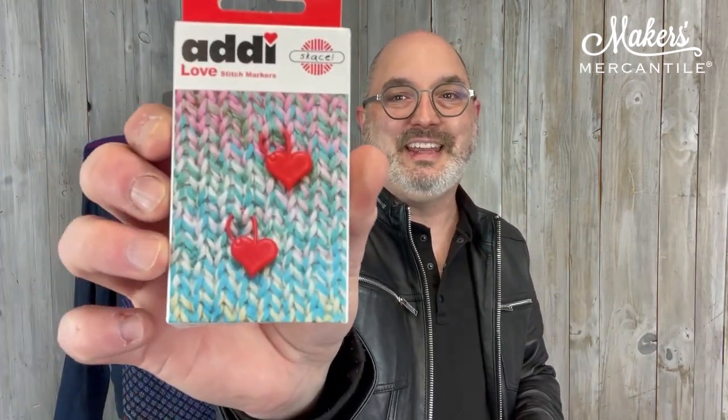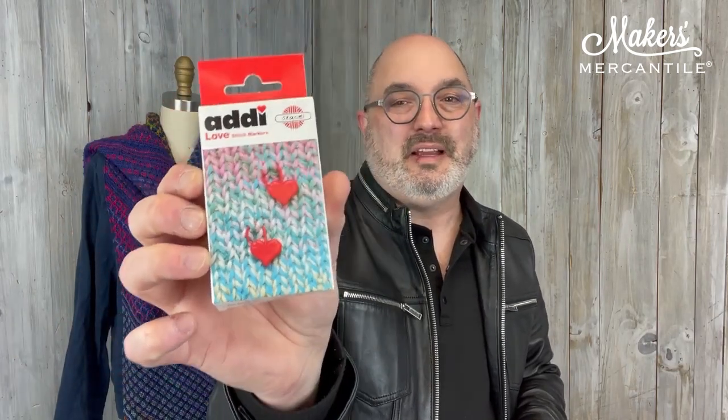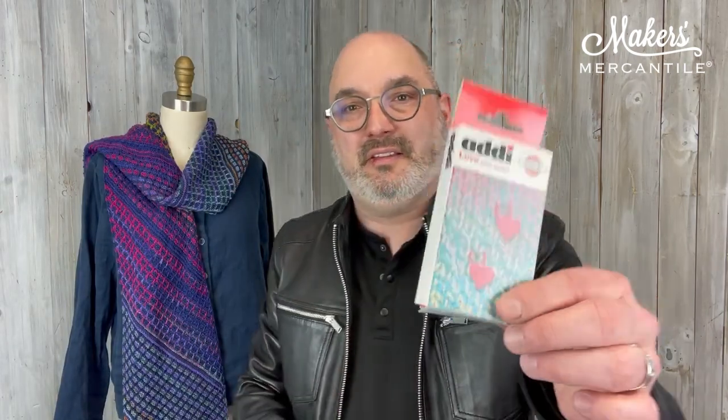We also have a little bit of love because everyone needs a little bit of love. These are the Addi Love stitch markers. They fit up to a size US 10, which is a six millimeter needle, and there are six of these little removable stitch markers in this little packet.